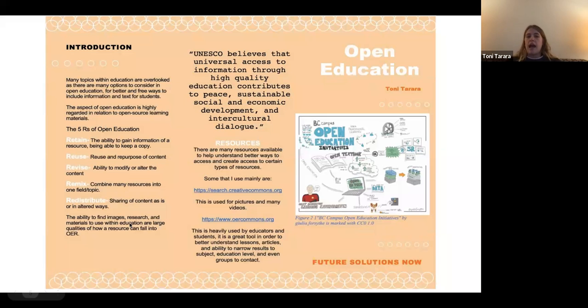OER is a collaborative type of research and textbook. On this first slide, there are certain key principles they go for in open education, such as retaining that information, reusing that information, being able to modify it, remix it — meaning change it — and then redistribute it toward people. There are a lot of different ways you can find open education resources; it's just a bit difficult for people to truly know if that's going to make a difference for them.